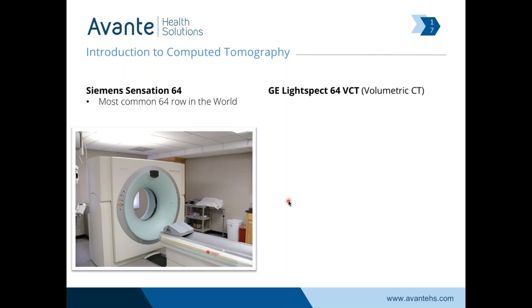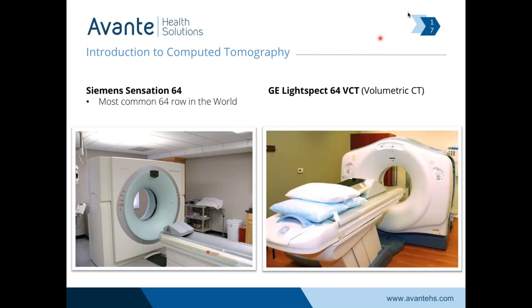GE had their VCT — volumetric computed tomography — also one of the most common scanners in the world. I believe the GE scanner was most common in the US where the Siemens was most common worldwide. The big difference between these scanners is the GE is an air-cooled scanner, but the heat capacity of both allows for doing a lot of scans in a very short period of time.